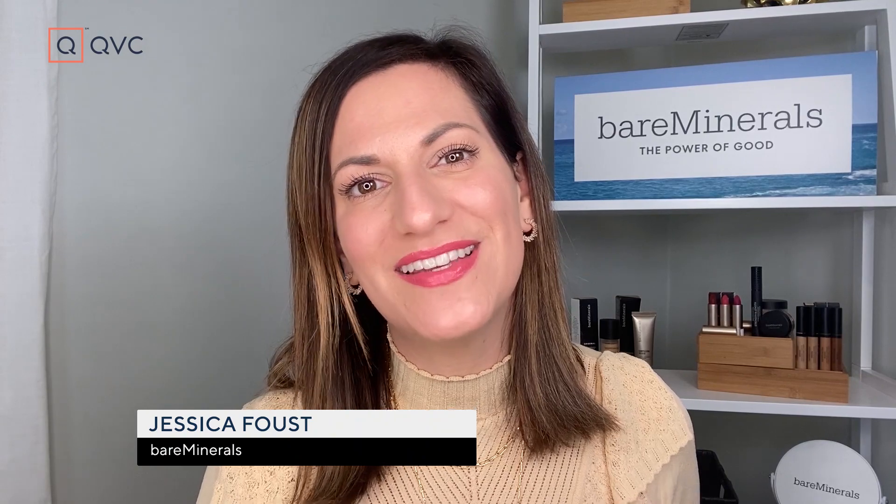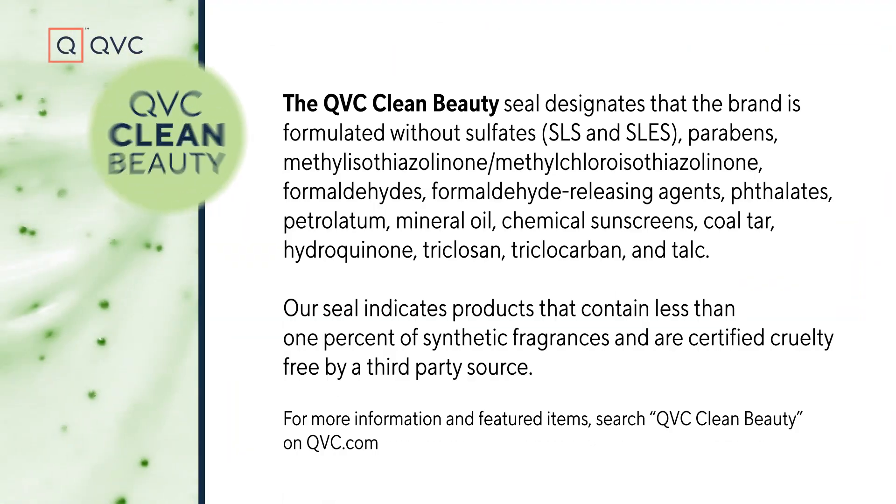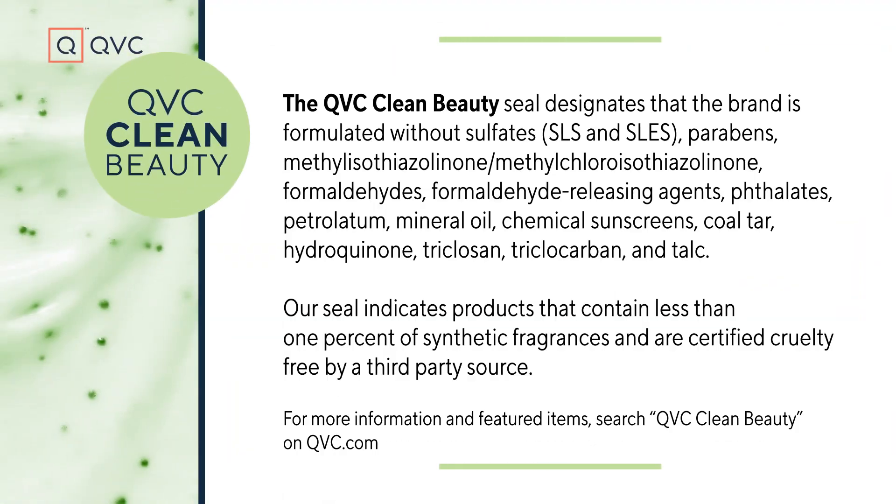Hey there QVC Beauties, my name is Jessica with Bare Minerals and I am here today to show you how to get this look with five of our clean beauty must-haves. They happen to be five of my favorite products as well, so I'm so excited to show you how to build this gorgeous complexion using three products and then we're going to accessorize our lashes and our lips using another two of my favorites. So let's get started.